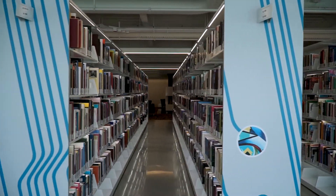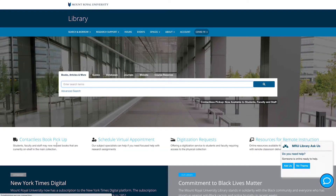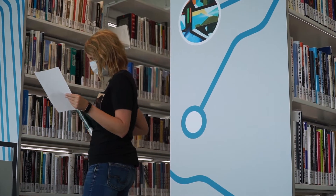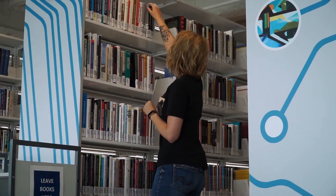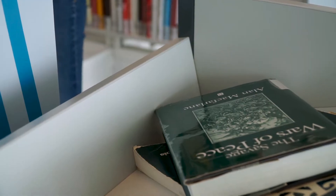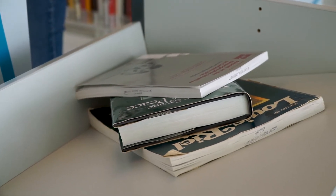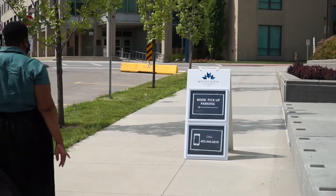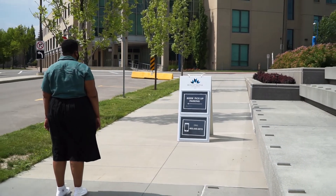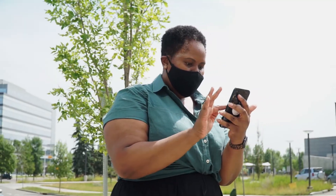For access to a selection of our on-shelf material, submit a request through our contactless pickup service. Submit your online request by following instructions listed on MRU.CA/library. You'll receive an email to select a time to pick up outside the Riddell Library and Learning Centre. Give us a ring when you arrive and remain in your vehicle while we bring your items outside the west entrance on a cart left on the walkway at the top of the stairs.